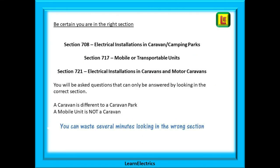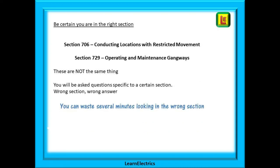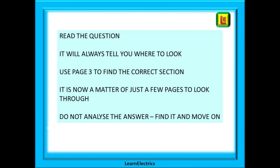Also be certain that you are in the right section. A caravan is different to a caravan park, and a mobile unit is not a caravan — you can waste several minutes looking in the wrong section. Similarly, some locations might sound similar but are not the same as far as the regulations are concerned. You will be asked questions specific to a certain section: get the wrong section and you get the wrong answer, which means no marks. What I'm trying to say is: read the question — it will always tell you where to look.